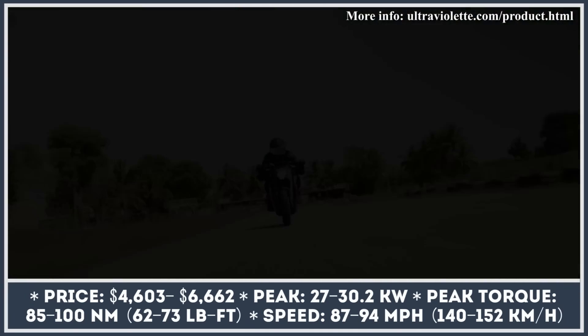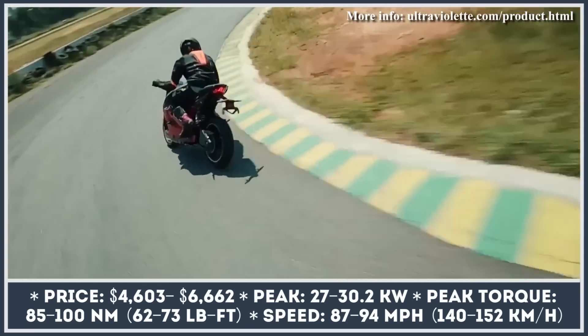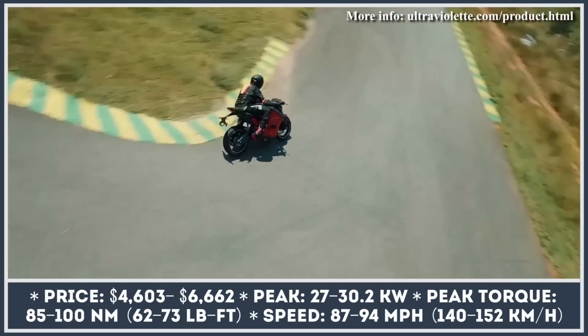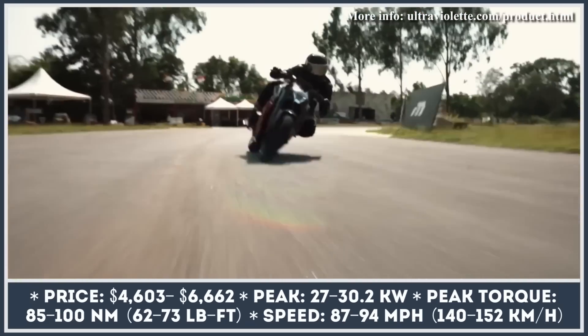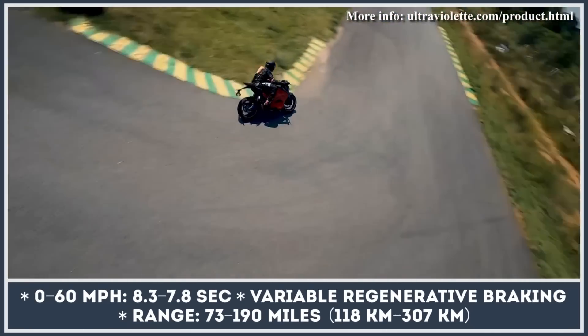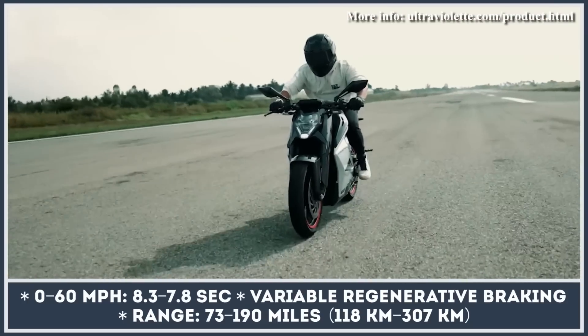The standard powertrain features an electric motor with 27 kilowatts of peak output, 62 pound-feet of torque, and 87-mile-per-hour speed capabilities. The second component of the powertrain is a 7.1-kilowatt-hour modular battery pack. This battery could last for up to 128 miles in city mode, while the performance mode would slash the range to 73 miles.